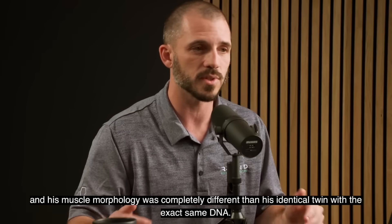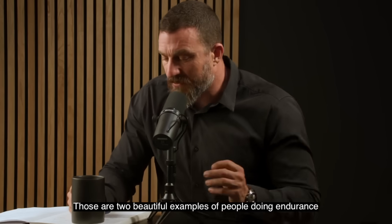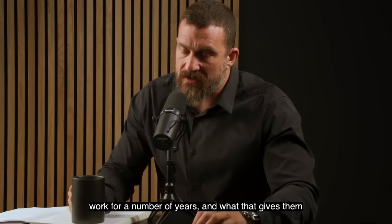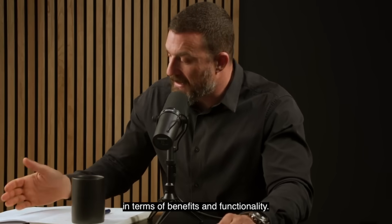His muscle morphology was completely different from his identical twin with the exact same DNA. These are two beautiful examples of people doing endurance work for many years and what that gives them in terms of benefits and functionality.